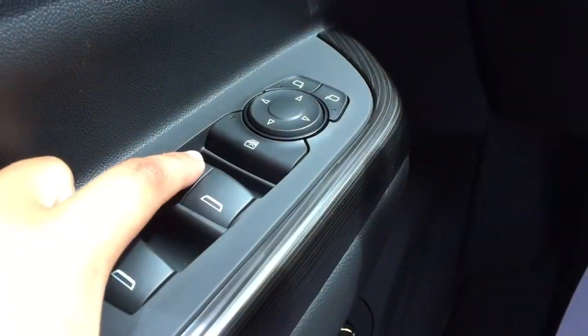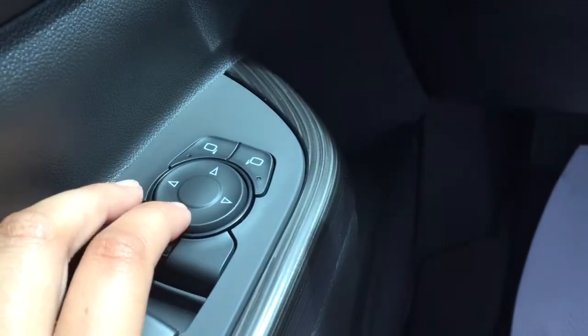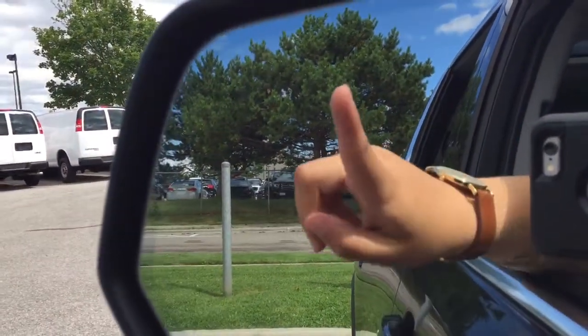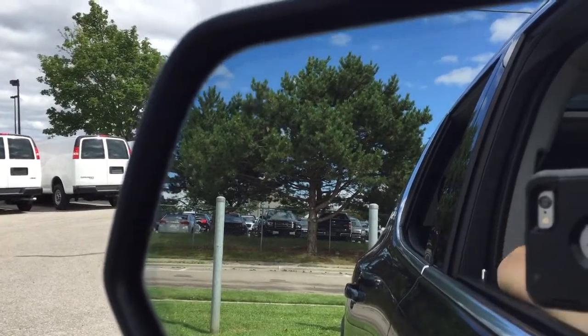The power windows are right here with express power window for the driver, and you have your power mirrors. The mirrors also have the integrated blind spot information system — take a look at the insignia and it will light up when there is somebody in your blind spot.